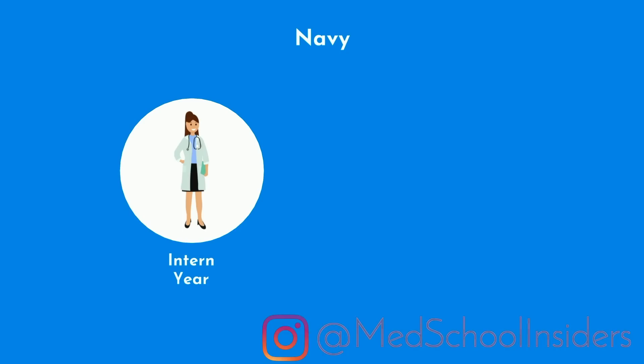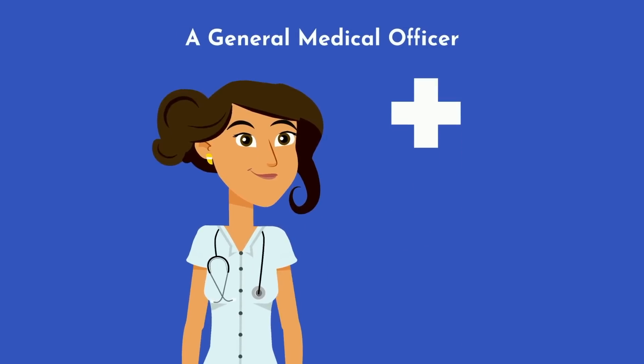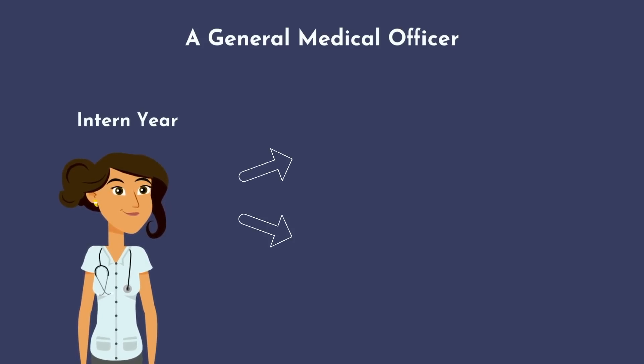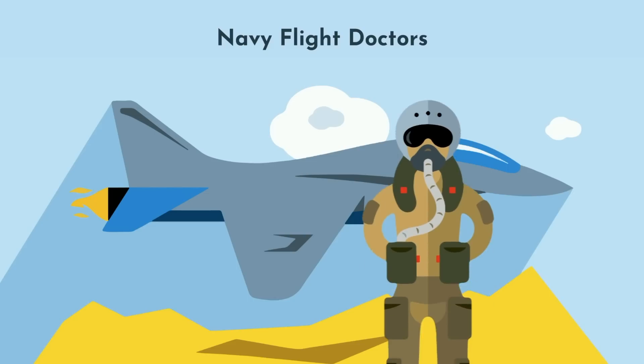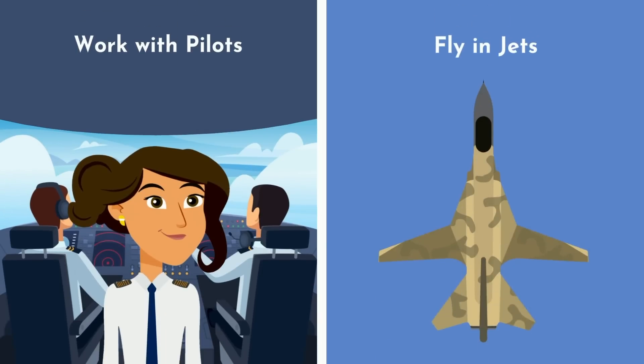The navy is a bit different in that the majority of their graduates will complete an intern year and do a general medical officer tour prior to completing residency. A general medical officer, or GMO, is essentially a primary care plus doctor. After completing intern year, GMOs are assigned to different units and undergo additional training lasting months to years. For example, navy flight doctors will go to flight school, where they learn about the physiology of flying fighter jets and helicopters — and they themselves will also learn to fly, go on jets, and experience multiple aspects of the unit.